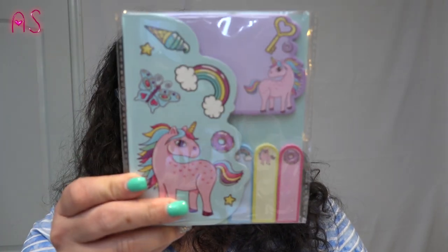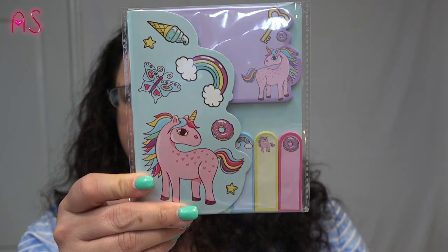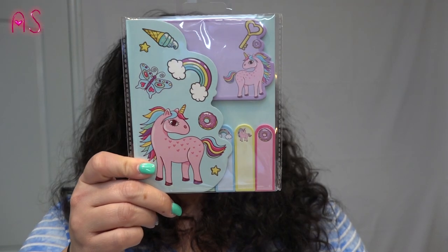I also picked up two of the unicorn sticky notes — 125 flags — and there are little post-its with unicorns, donuts, and rainbows. I picked one up for Lily; I'm actually going to put it in her Valentine's bag. Then she picked one up for her friend Mila as well.